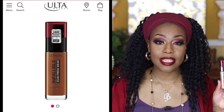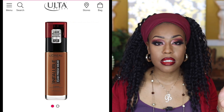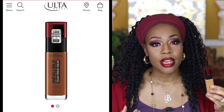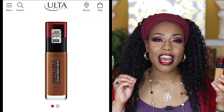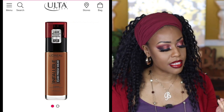Next is the Infallible 24 Hour Fresh Wear Foundation, and I absolutely loved this. It is so pretty on the skin. I have videos talking about it and comparing it to other products. I would definitely repurchase and recommend it. It has a very light, on the thin side consistency, and I've really enjoyed using it.